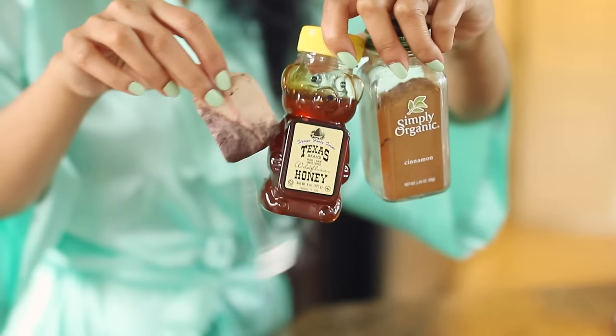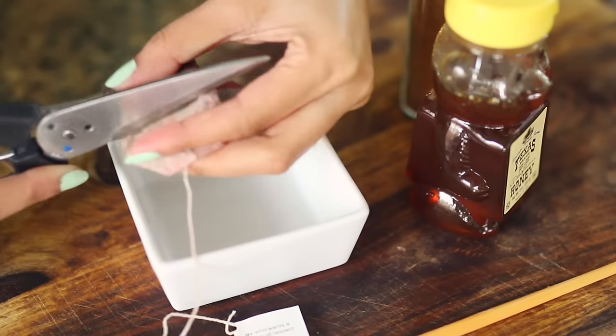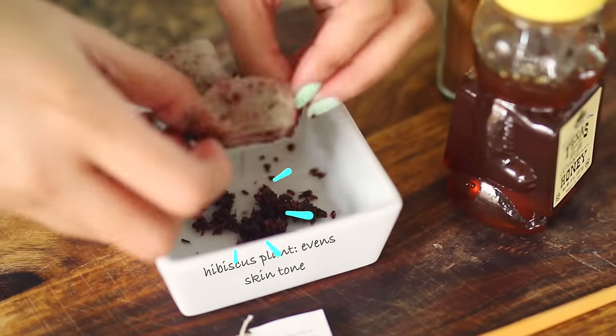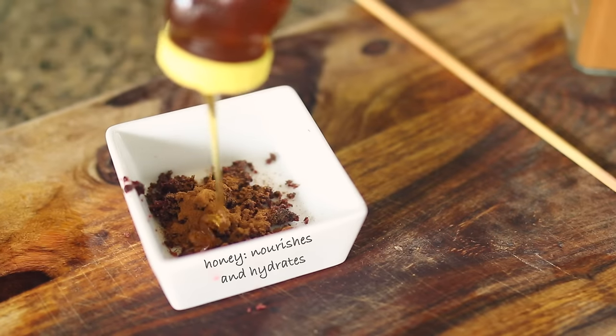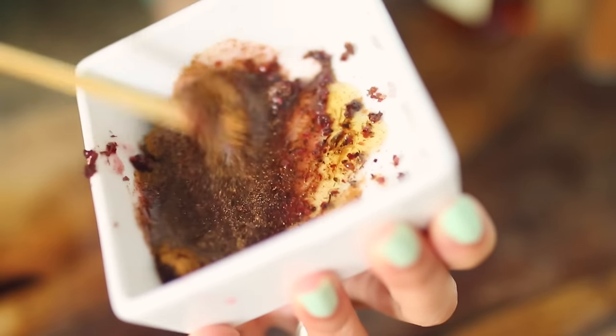Once you're done with your tea bag, don't throw it out. The plant inside of it actually has tons of skincare benefits, and we're going to be making a face mask out of it. We're just going to take the insides out of the tea bag and mix it with a little bit of honey and cinnamon. Just make sure it's completely done steeping, otherwise the red may stain your skin.